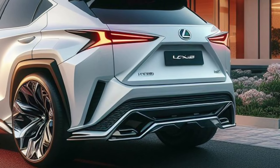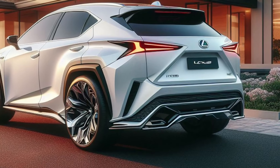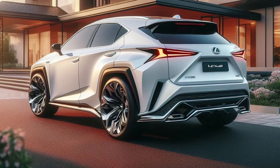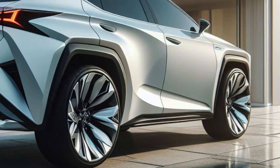The sculpted hood features a central air vent that opens and closes according to driving conditions, hinting at the potent hybrid powertrain lurking beneath. A gloss black front splitter with integrated air intakes adds a touch of sporty aggression.